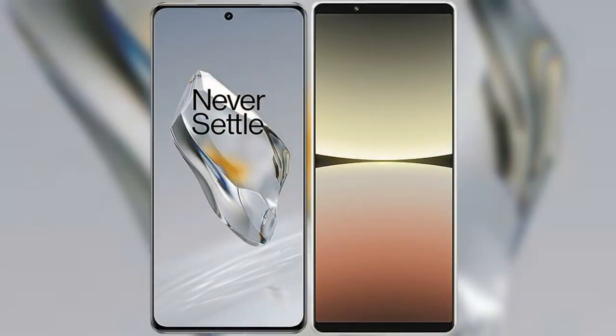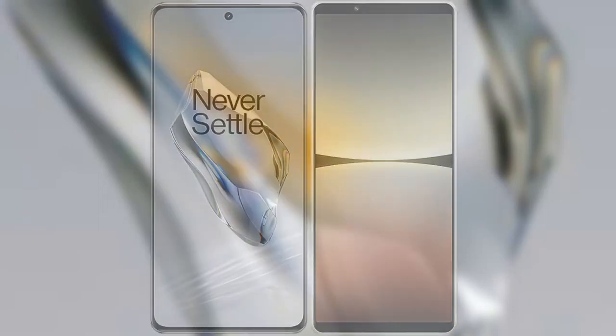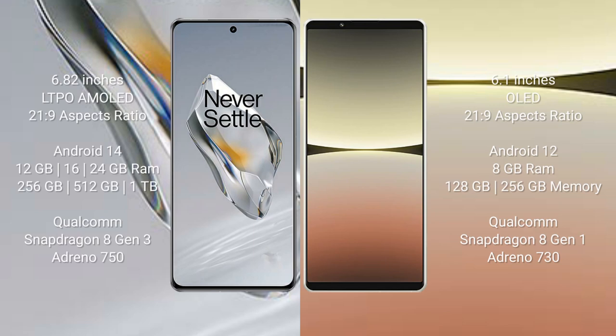I will compare the new OnePlus 12 with the Sony Xperia 5 Mark 4. The OnePlus 12 comes with a 6.82-inch LTPO AMOLED display at 1440x3168 resolution. The Sony Xperia 5 Mark 4 comes with a 6.1-inch OLED display at 1080x2520 resolution.